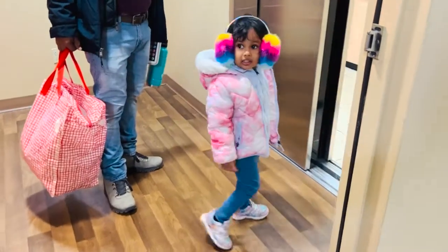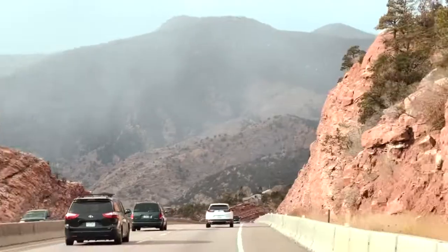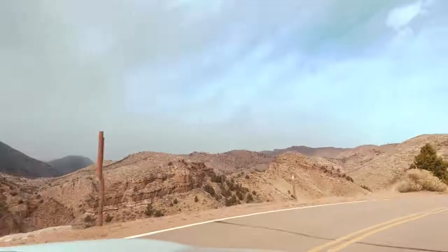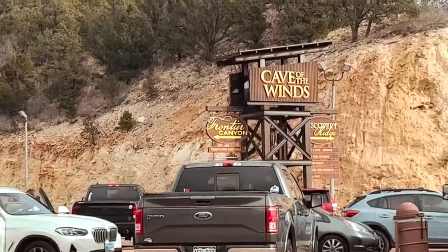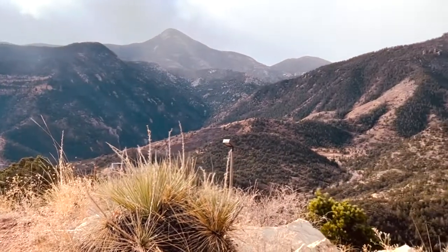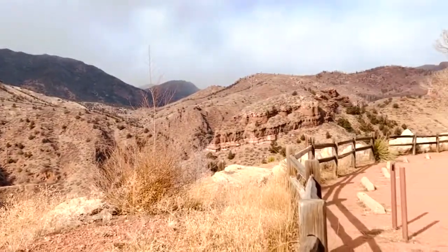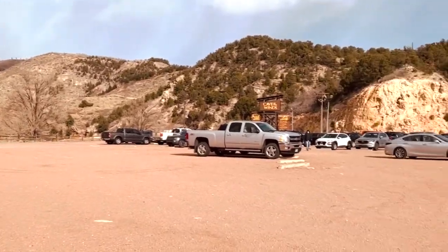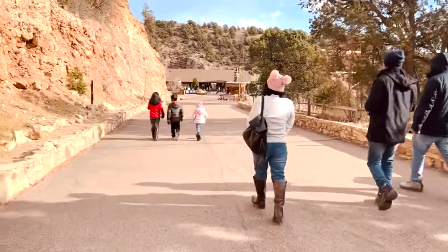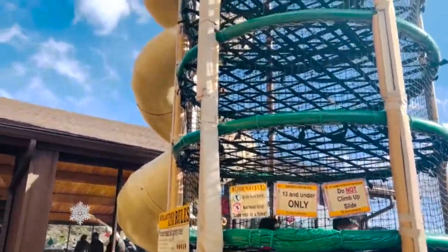Hello friends, welcome back to my channel Mahi and Mommy. Today is our second day of Colorado — we are going to the Cave of the Winds. These are the beautiful gifts given by nature to us, such an amazing scenic beauty. They told us that the waiting time is half an hour, so we went outside to explore more. Here we are going to the trampoline for the children, and the children are enjoying it.